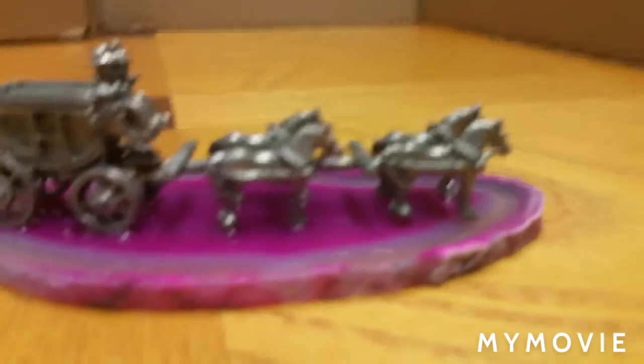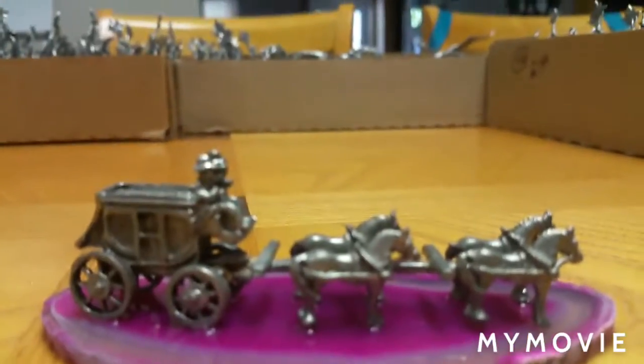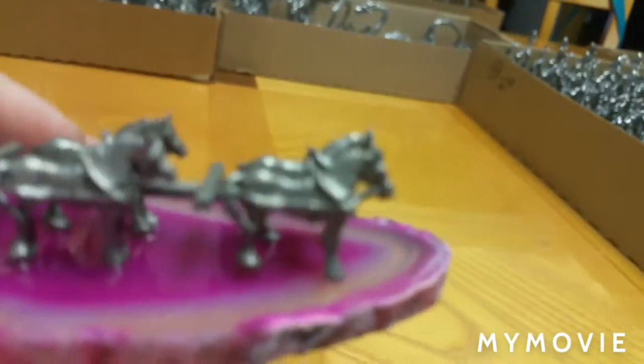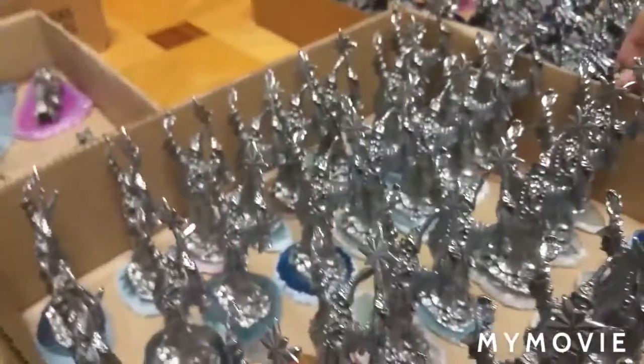I haven't checked these out so close. He didn't mention there's horses and a car, and there's more dragons — there's so many cool dragons.